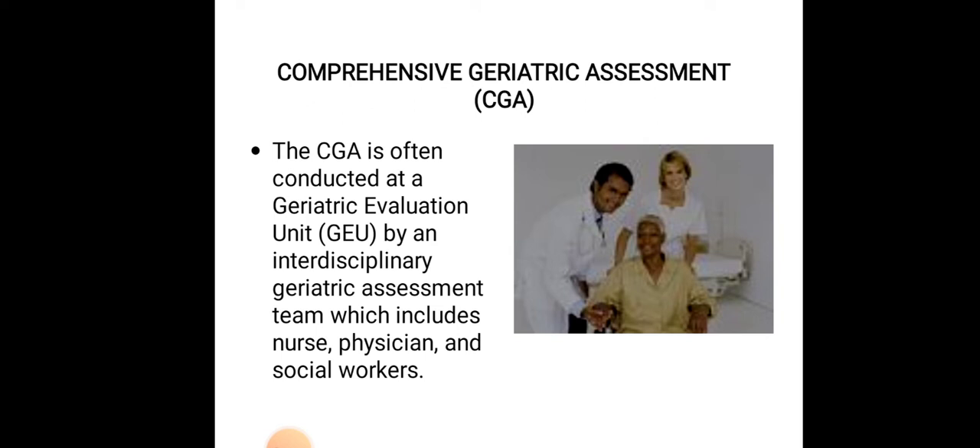Nursing management involves an overall plan for elderly care. Assessment is the first process — as with all age groups, assessment of the older adult provides the database for the rest of the nursing process and should use very keen and fine techniques. The assessment of geriatric patients is called comprehensive geriatric assessment, conducted at a geriatric evaluation unit by an interdisciplinary team including nurses, physicians, assistants, technicians, and social workers.